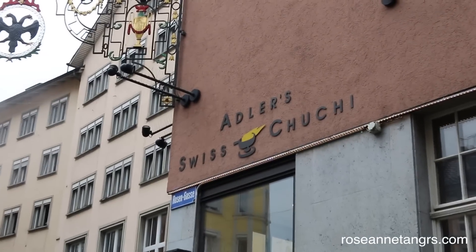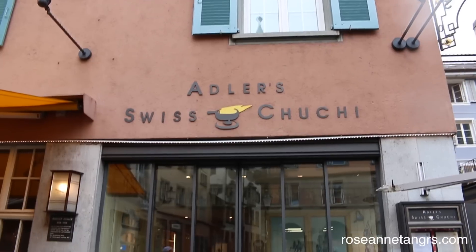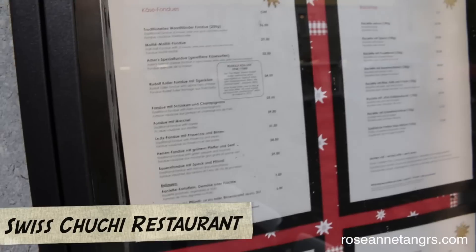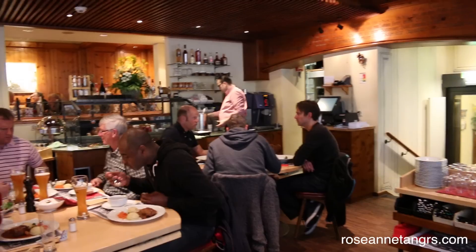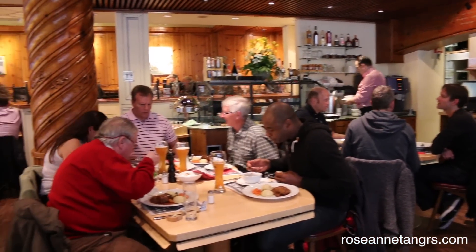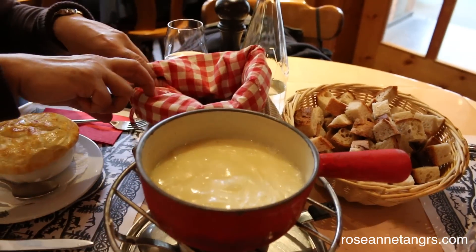If there's one thing you have to eat in Zurich — or Switzerland in general — it's fondue. I decided to go to Adler's Swiss Chuchi, which is next to the Adler's Hotel. My friend recommended it, so I thought I would go. It's a really nice, neat, cute, and very Swiss restaurant. It's very traditional looking.